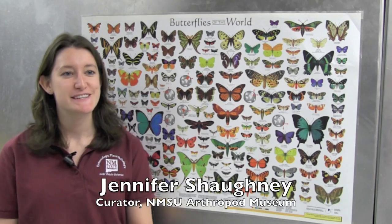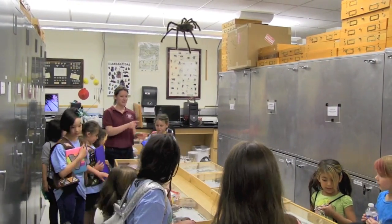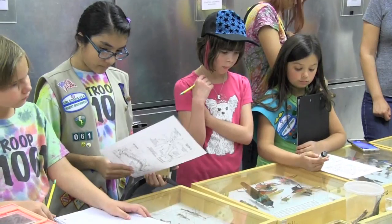Our outreach program consists of us going out around the state, primarily around southern New Mexico. We will go out to schools and we also have schools come here to visit, and we give them tours of the museum and give presentations about insects and other arthropods and how they impact our lives and what their biodiversity looks like.